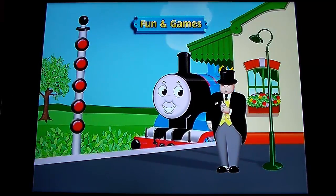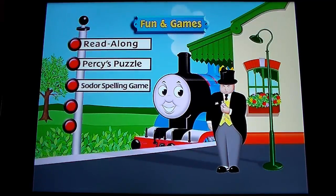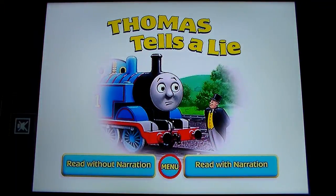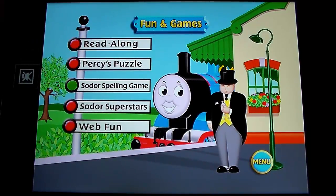Fun and games: we're glad you decided to stop here on your journey of the island — it's time to have some fun with Thomas, Percy, Salty, and all your favorite friends. There are several activities to choose from, including a read-along story, Percy's Puzzle, Sodor's Special Spelling game, the Sodor Superstars Hall of Fame, and web fun. The read-along is Thomas Tells a Lie — I don't think I've ever read that before; I'll just have the narration read it for me.